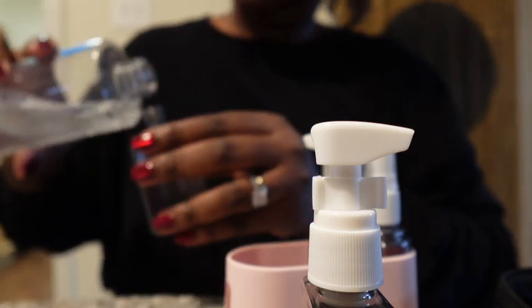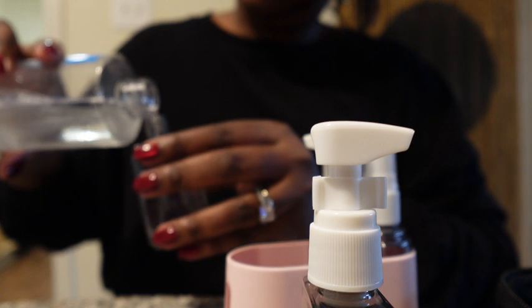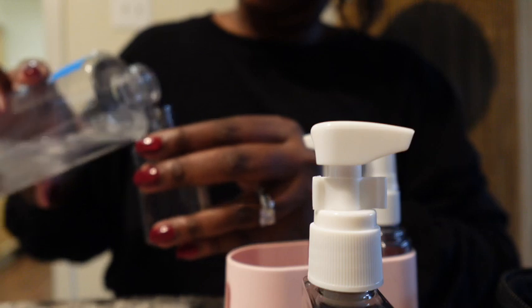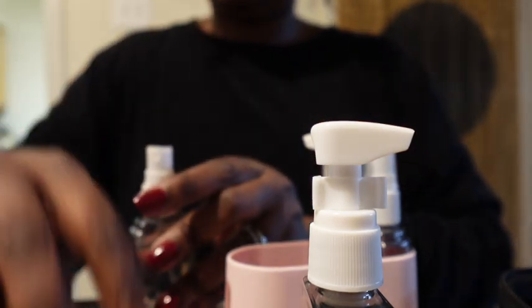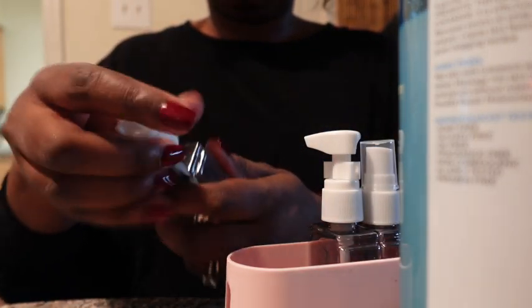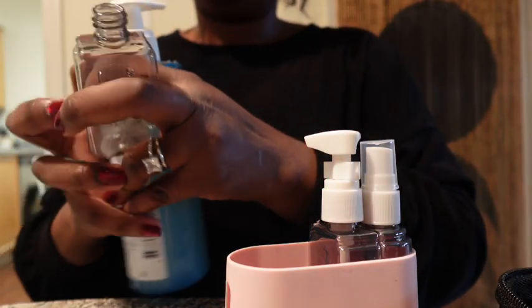I'm going to store all of my liquids — my skincare, my toners, all of that — into these bottles. It's a game changer. It comes with four bottles: two of them come with pump sprays and the others come with a lotion-type pump. It doesn't matter how thick the solution is, you can use these bottles for it.